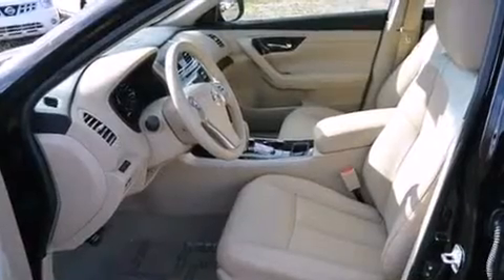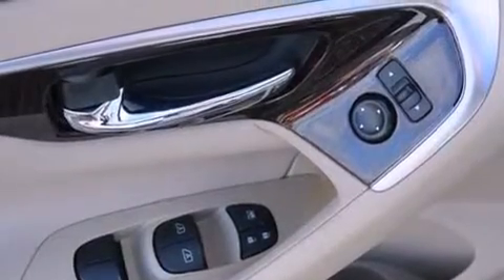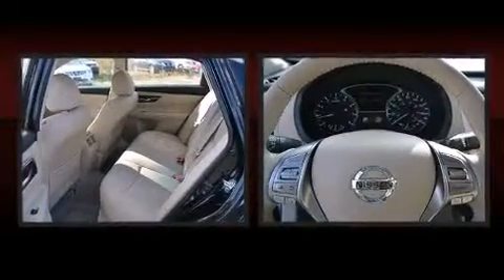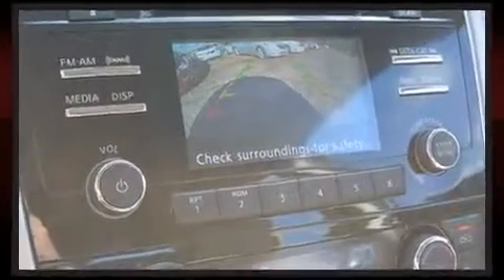Nissan prioritized practicality, efficiency, and style by including front and rear reading lights, variably intermittent wipers, a trip computer, and one-touch window functionality. Features such as automatic climate control and leather upholstery prove that economical transportation does not need to be sparsely equipped.